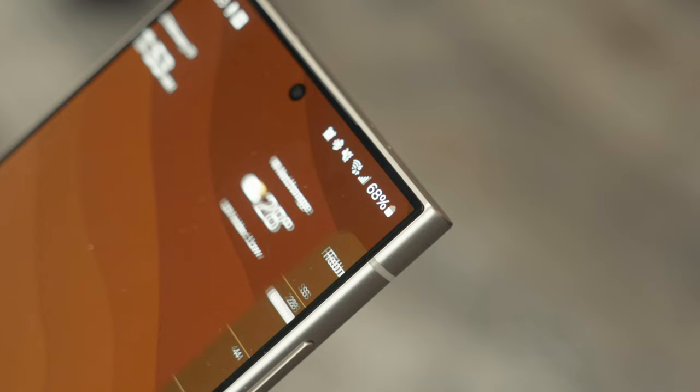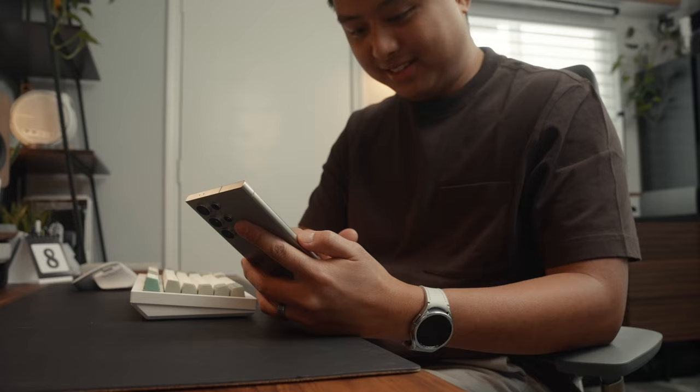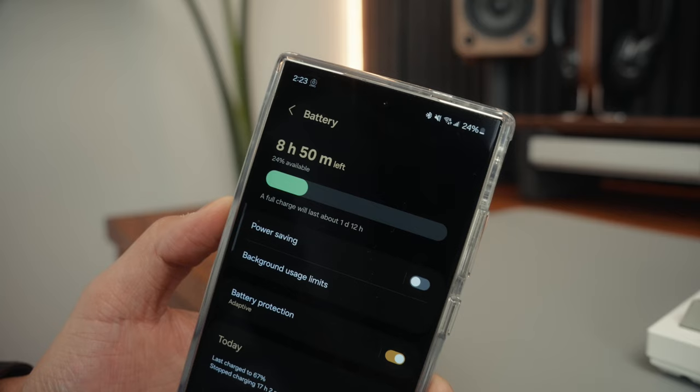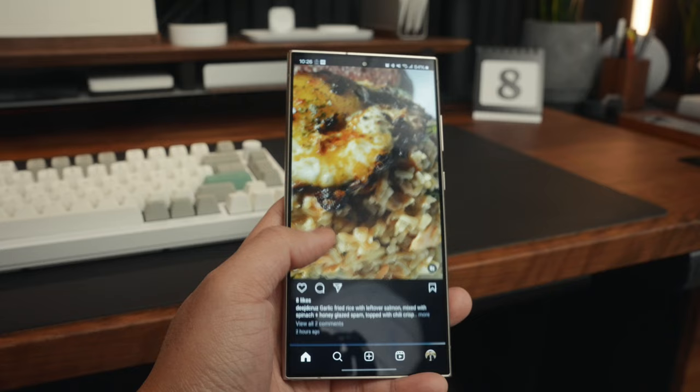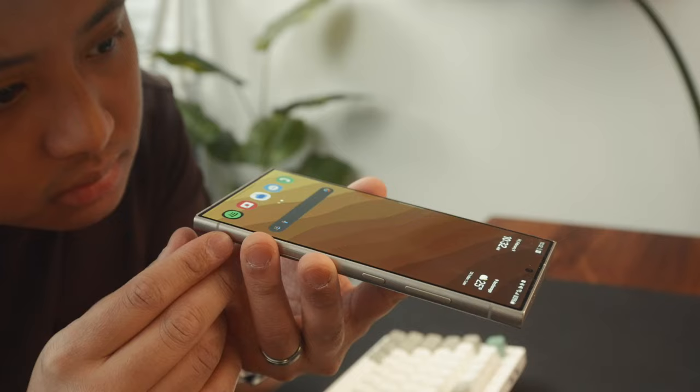The battery life has been a huge upgrade, especially coming from an iPhone. It can easily last a whole day. In fact, my phone says a full charge can last about a day and 13 hours, which is pretty insane. The screen is definitely one of the best ones I've seen in a smartphone — it's great for almost anything, and the anti-reflective coating has been a really nice quality of life improvement.